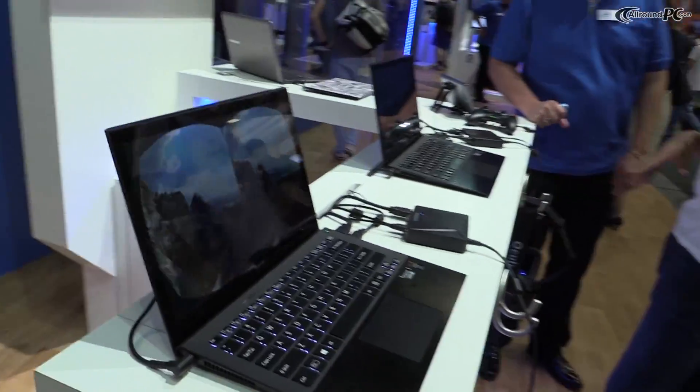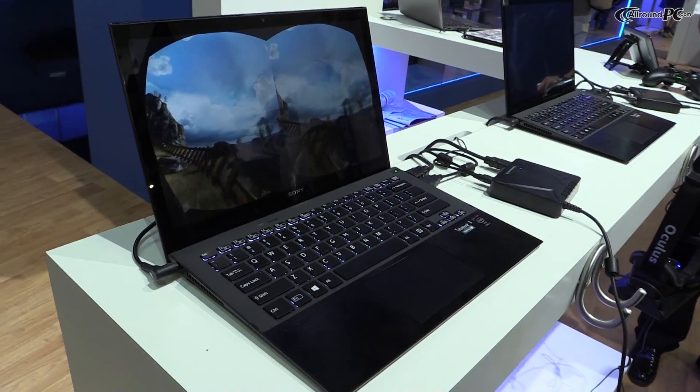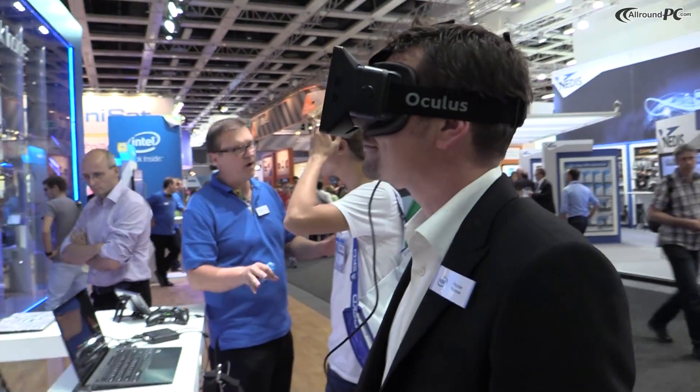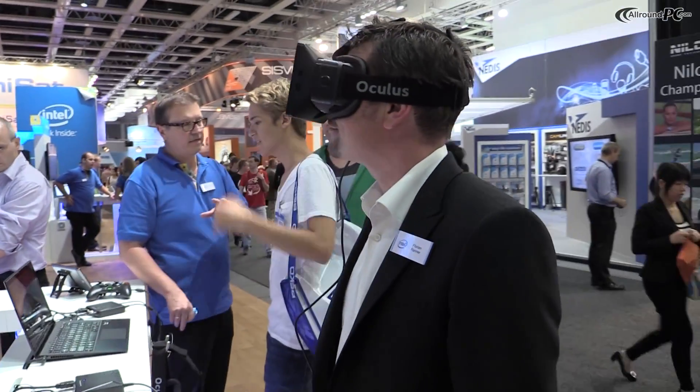And it increases the ability to have these true interactive and personal experiences on all of your computing devices in a really fun and interesting way. And we think this is really going to grow.